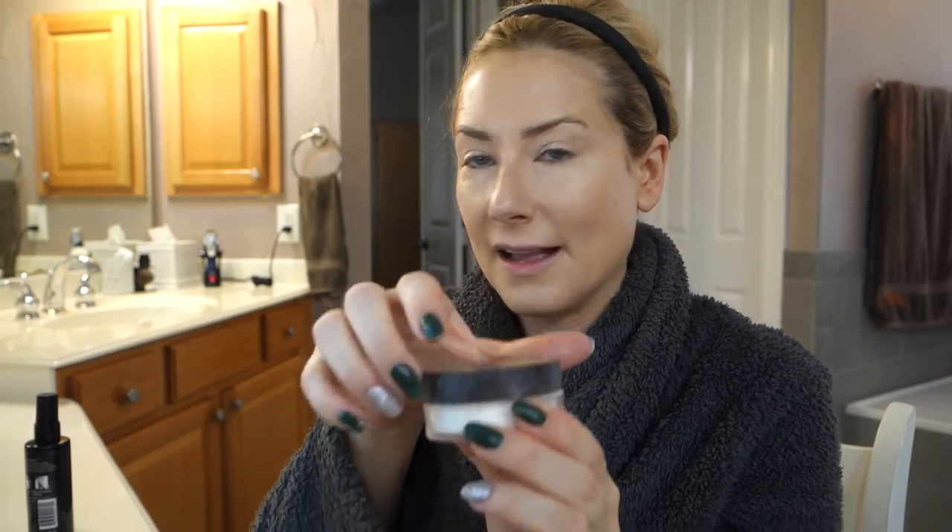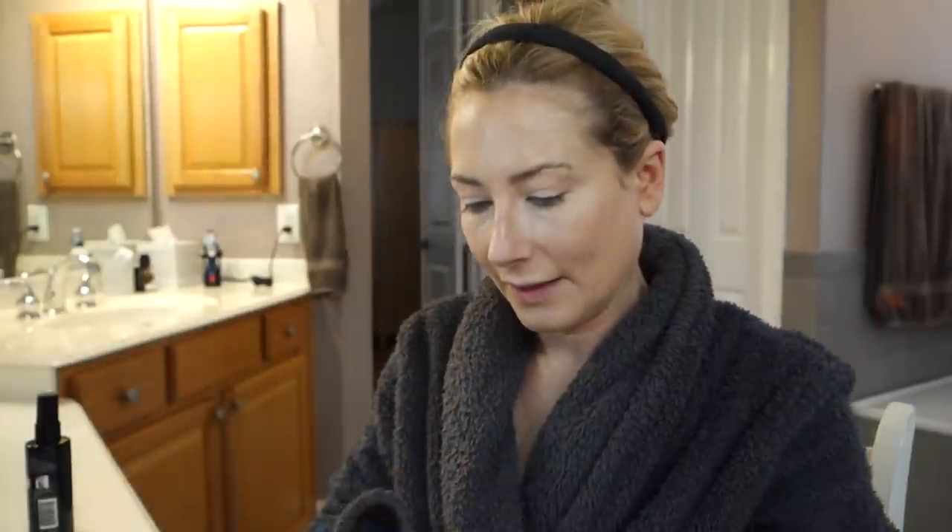I've been given an embarrassing amount of free product this month. This is the Tarte Smooth Operator Amazonian Clay finishing powder — it's the clear stuff. I'm using an old Sephora airbrush brush, the number 55 — put a bit too much on the brush.